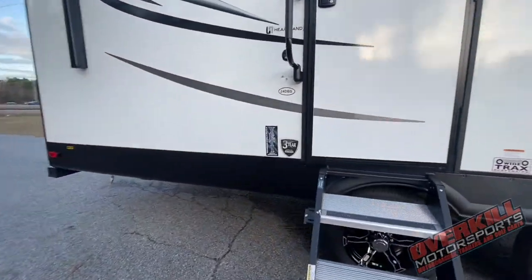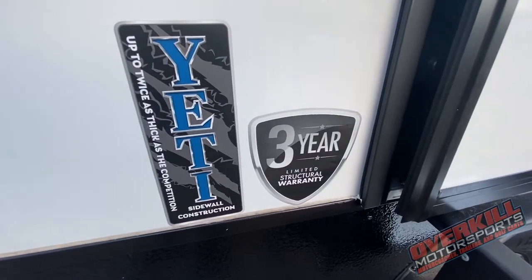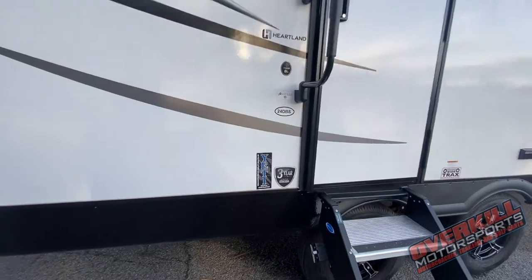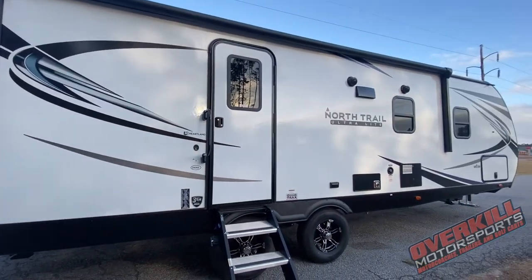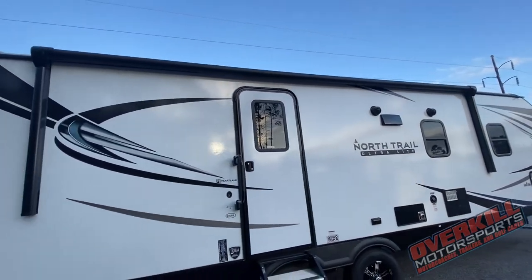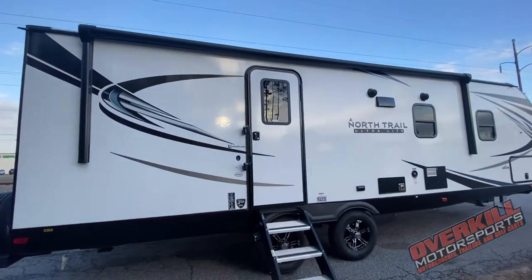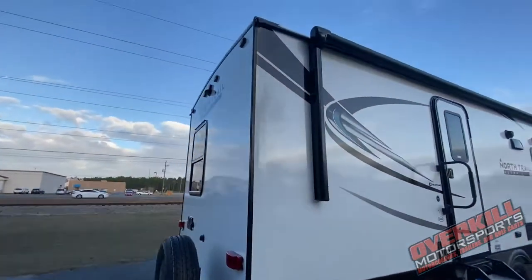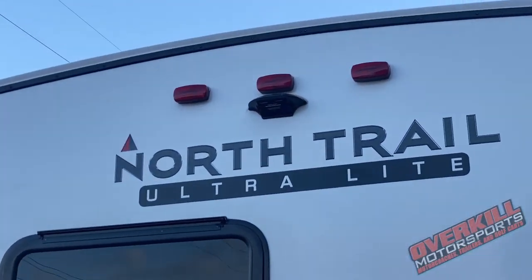This is called a wide track stance sitting on alloy wheels. They started putting the wider stance on — it creates a lot more stability. You've heard of Yeti before? They make the sidewalls on these trailers, leading industry up to two inches thick sidewalls. There's a three-year structural warranty and a one-year limited warranty. Heartland North Trail really stands behind their name — two-inch thick sidewalls all around, this thing is really made for all season.